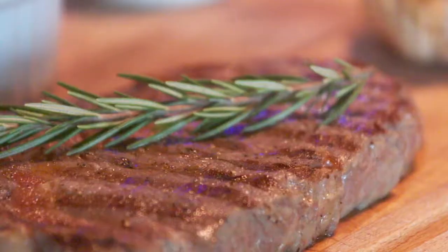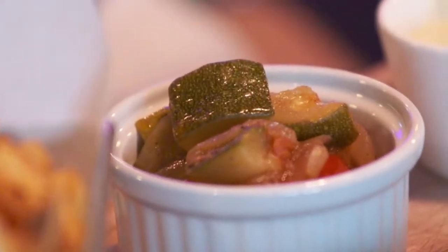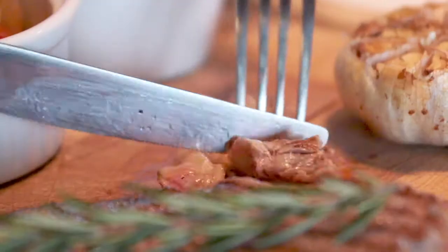This is Aberdeen Angus ribeye steak served medium with a side of very nice homemade chips and ratatouille. And somewhat differently, a rather pugnacious and strong blue cheese sauce. And, of course, center stage is the lovely meat. So, let's get stuck in.